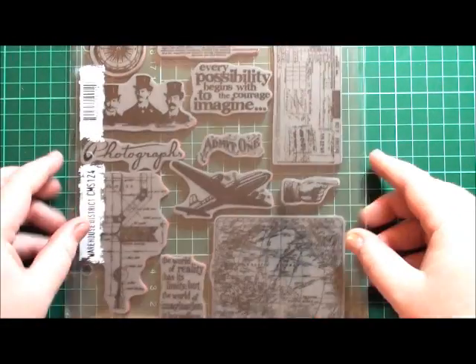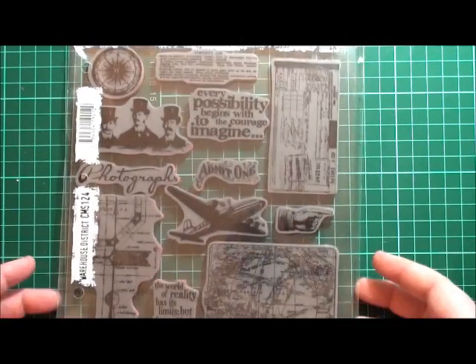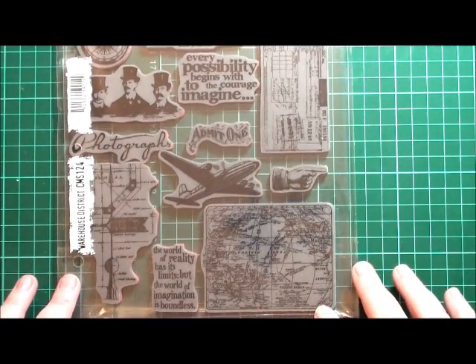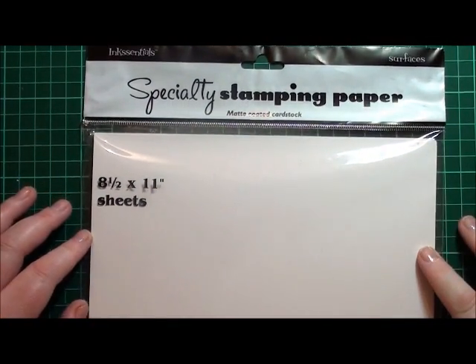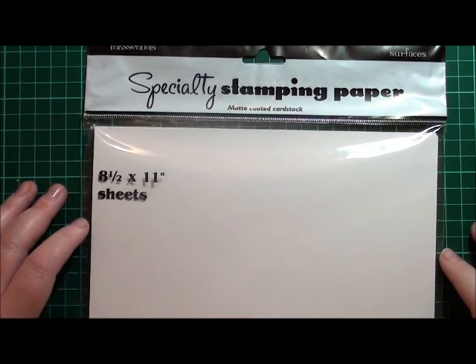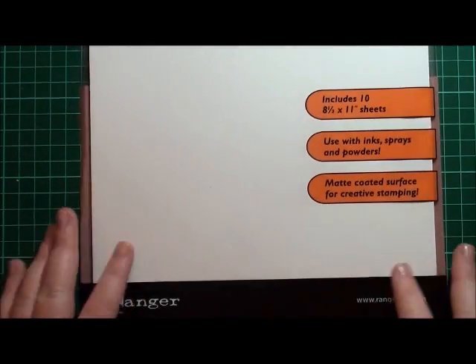The last lot of stamps I got was from Tim Holtz Stampers Anonymous — these ones are called Warehouse District. As I said, I'm really loving travel and there's a lot of travel and vintage themed things in this collection — right up my alley. I also got some more specialty stamping paper. I knew my distress markers were on their way and since it's pretty hard to get certain products where I live, while I was ordering I grabbed another bundle.